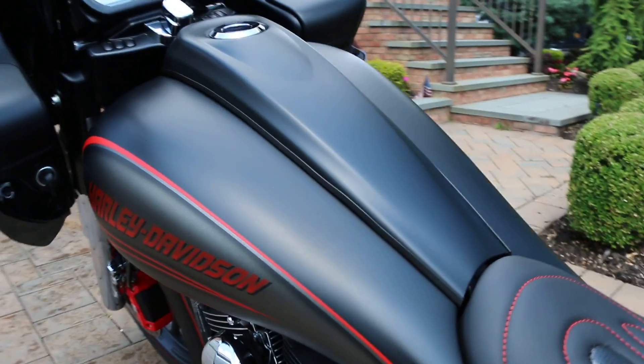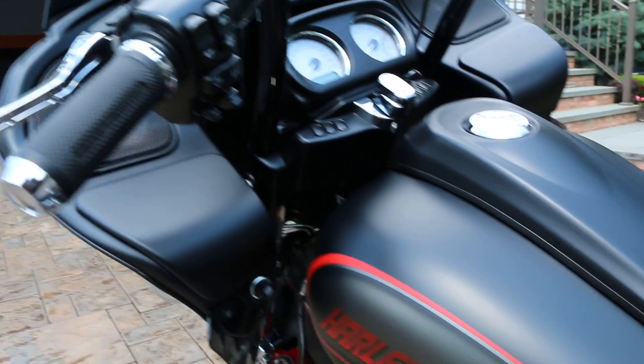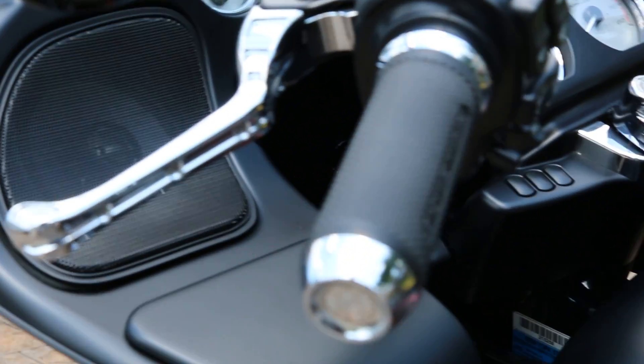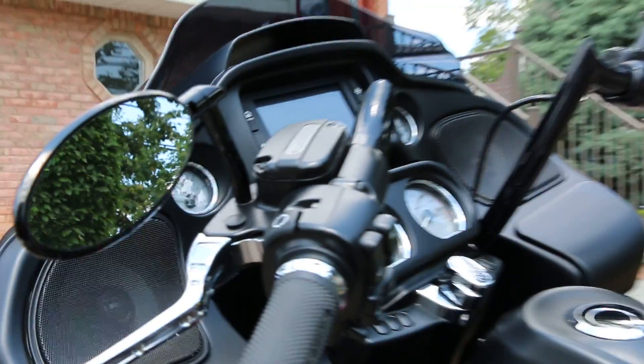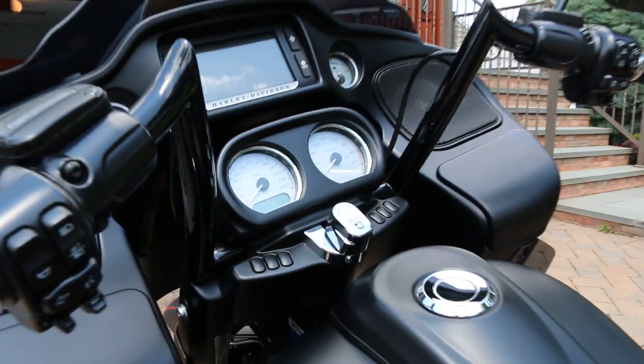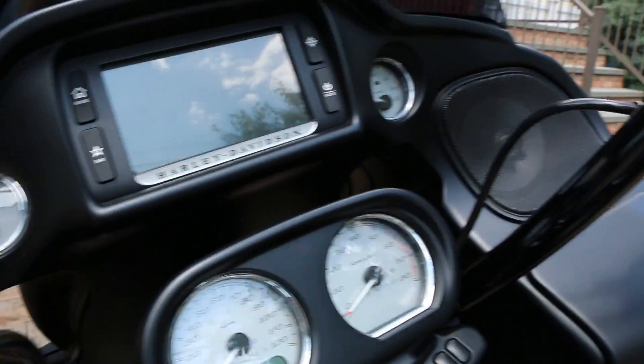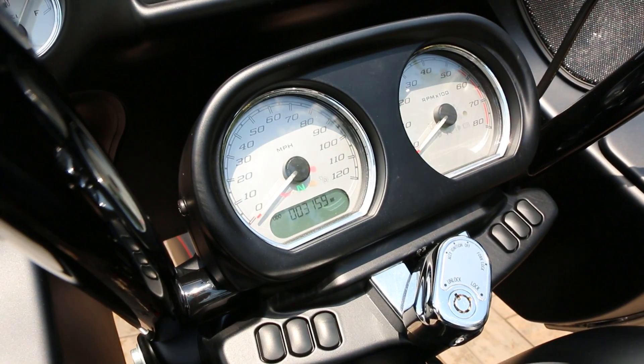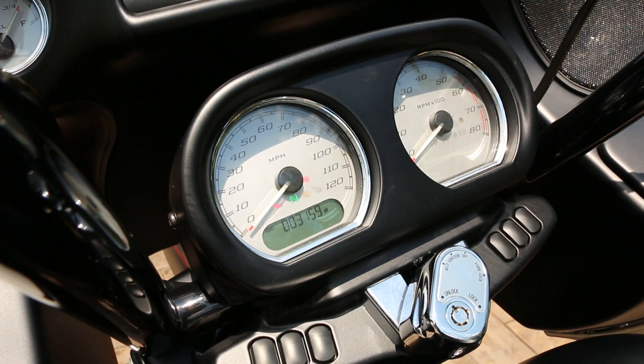It has the Paul Yaffe ape hangers on it. Performance Machine mirrors, Performance Machine grips. It also has an upgraded sound system — the J&M sound system with a 400-watt amplifier. Those are the bigger speakers with the mounts. 3,159 miles.